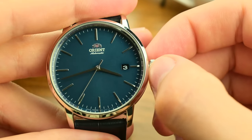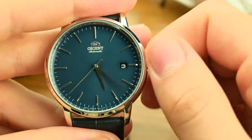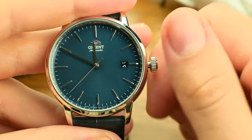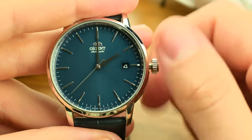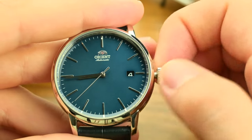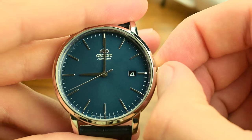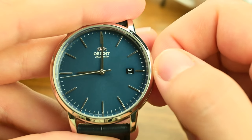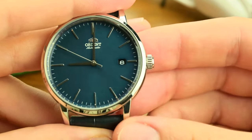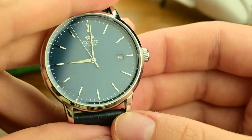The inclusion of hacking and hand-winding features further elevates the overall experience. Hacking allows for precise time setting — an absolute must for those who like to synchronize their watches to the exact second. Hand-winding, on the other hand, gives you control over the power reserve, ensuring the watch is always charged and ready to go. This combination of features is usually found in watches at a much higher price point. While Chinese watches under $100 with an NH35 movement offer the same features, they lack the history — and this is why Orient wins this category.